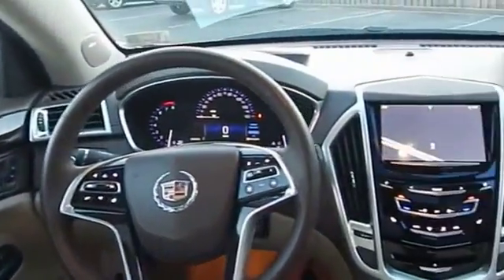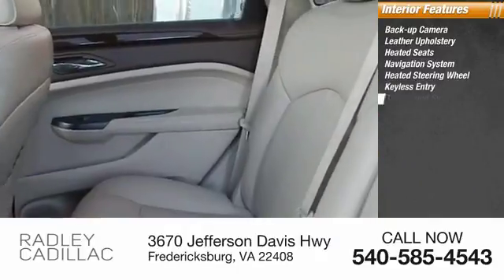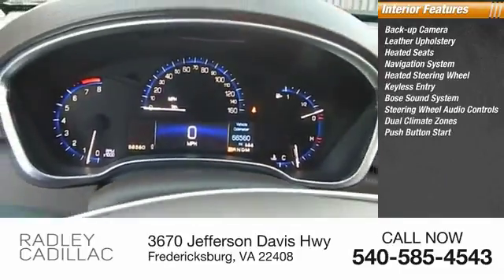Inside, you'll find backup camera, leather upholstery, heated seats, navigation system, heated steering wheel, keyless entry, Bose sound system, steering wheel audio controls, dual climate zones, push-button start.